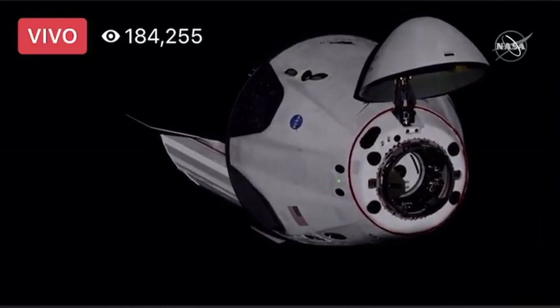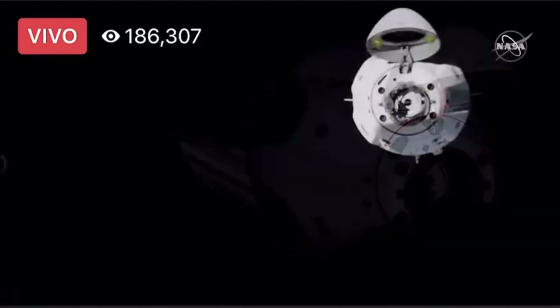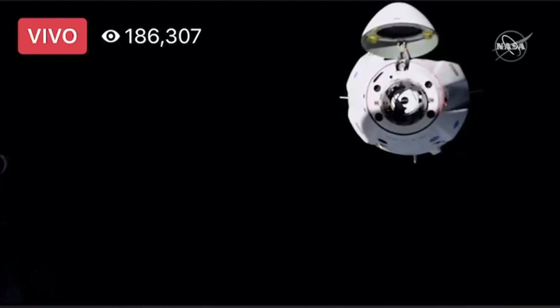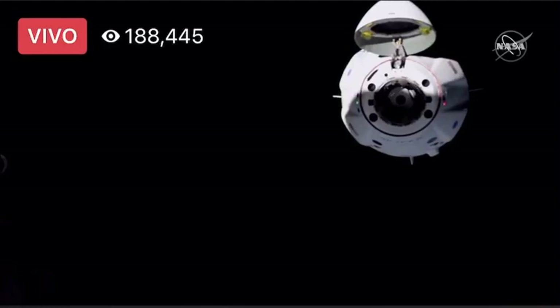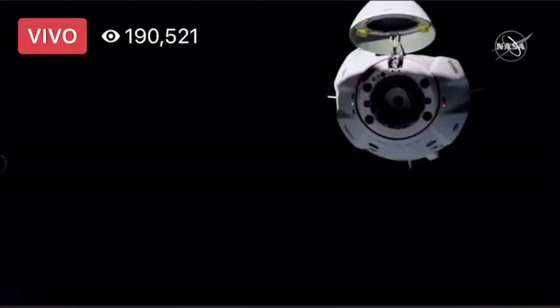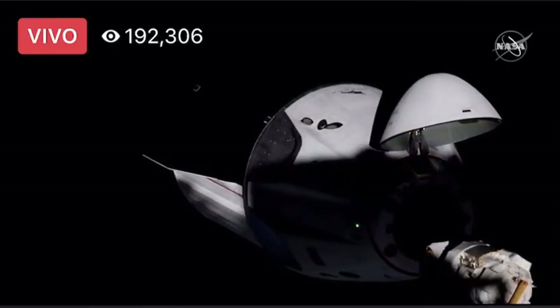Right above the NASA meatball logo, you can see three of the service section Draco thrusters — 12 in all, with four clusters spread around the vehicle, used for a lot of the attitude control and any small translational maneuvers like we just watched Bob and Doug execute with their second manual flight test. And actually oriented in a way where if you were to lose some of those thrusters, you still have redundancy and control in those axes. That's part of the reason why they're at the angles that they are.